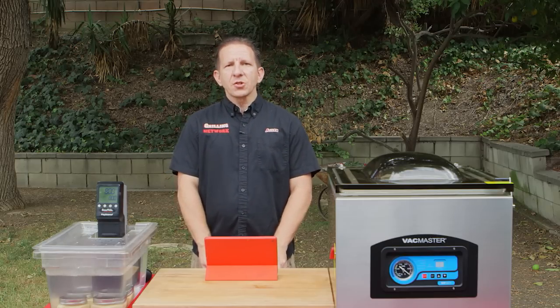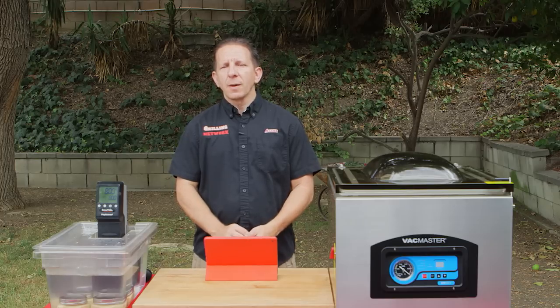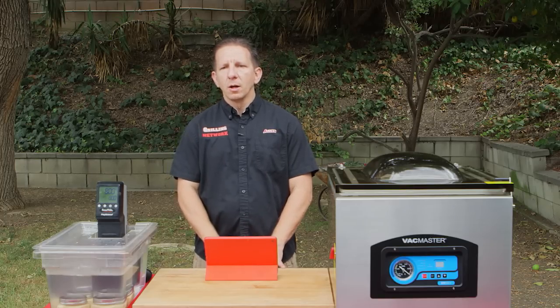Number three, favorite Pinterest dish. I actually don't use that for my inspiration — I use other channels on YouTube or other places — so I'm going to pass on that one.